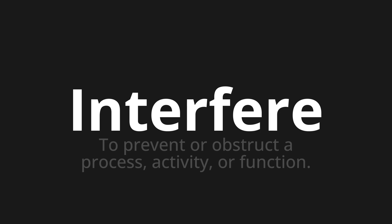Welcome to this pronunciation video. Today we will be focusing on a new word that you might find challenging or intriguing. So let's dive into today's word: Interfel, which means to prevent or obstruct a process, activity, or function.